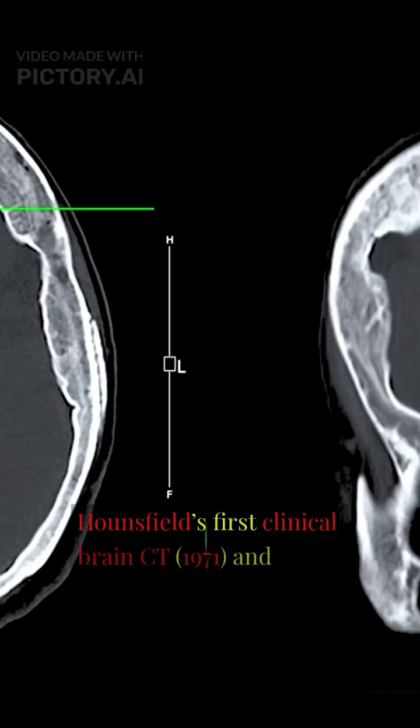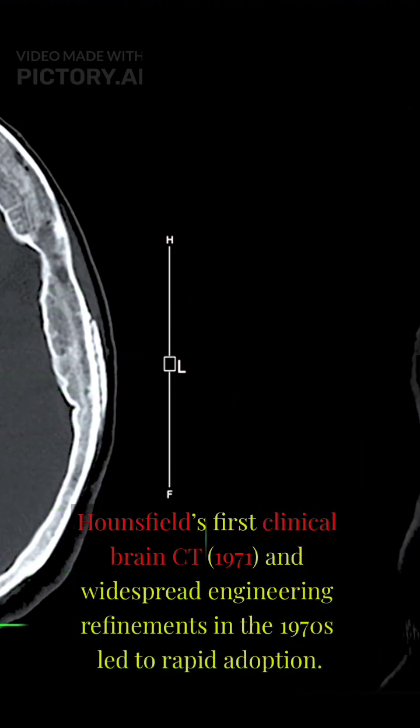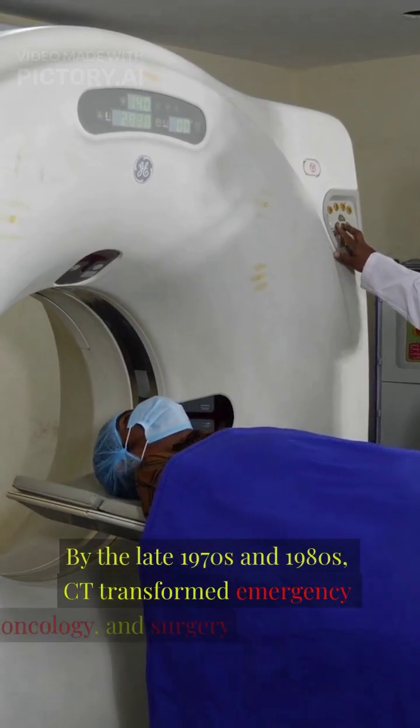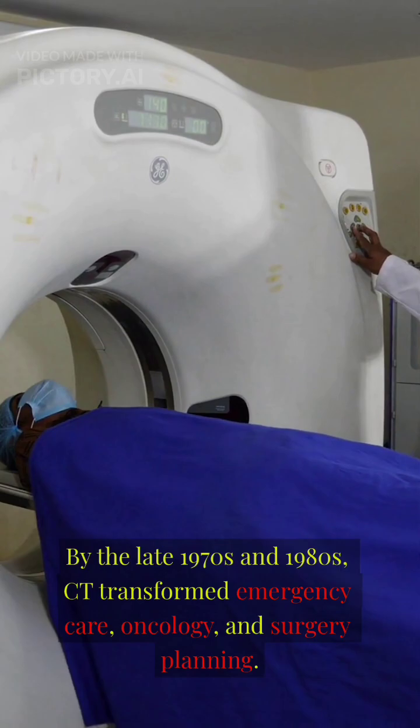Hounsfield's first clinical brain CT in 1971, and widespread engineering refinements in the 1970s, led to rapid adoption. By the late 1970s and 1980s, CT transformed emergency care, oncology, and surgery planning.